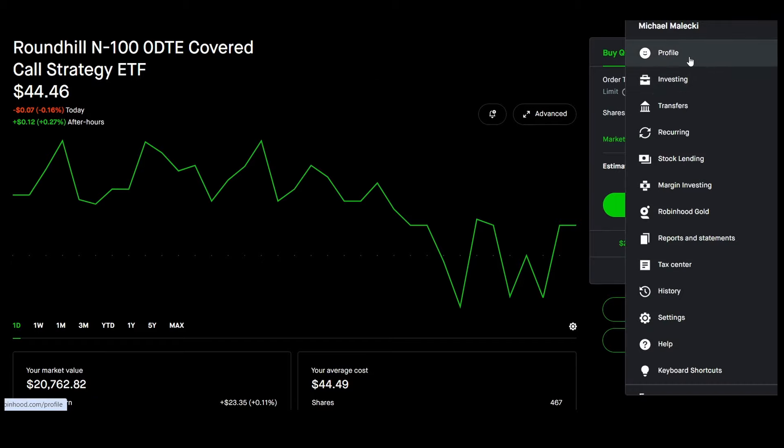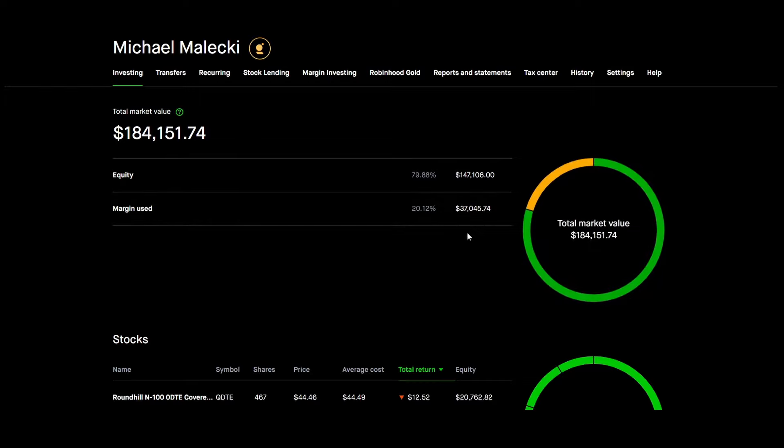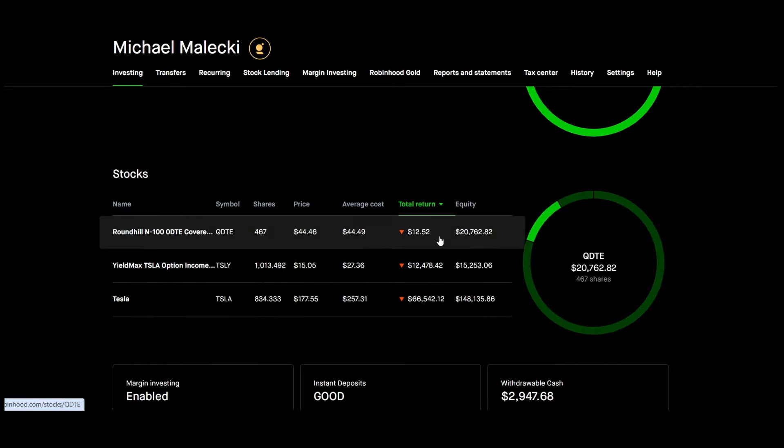Moving along, let's go to the investing profile. My margin use is about 20% of my overall portfolio — $37,045.74 is the current amount. These are my total returns. I'm still down in Tesla and still down in YieldMax, but they will recover and we will be positive in the future.